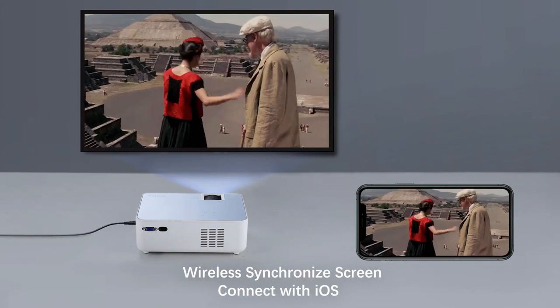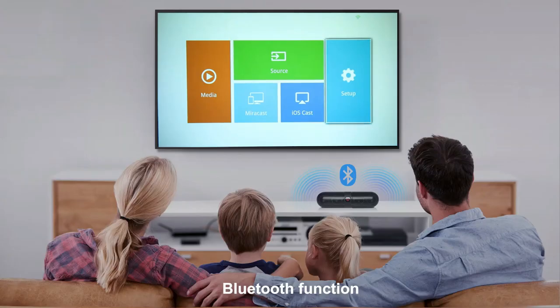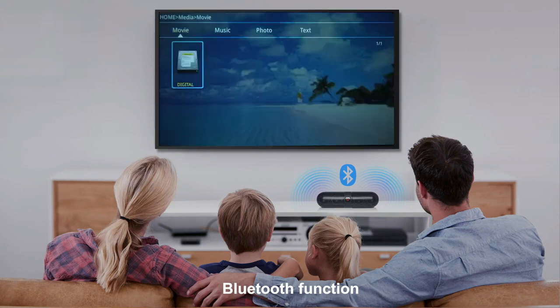The Fonger 1080p HD Projector is a fantastic choice for movie enthusiasts, gamers, and anyone seeking an immersive viewing experience. Take your entertainment to new heights with this feature-packed projector.